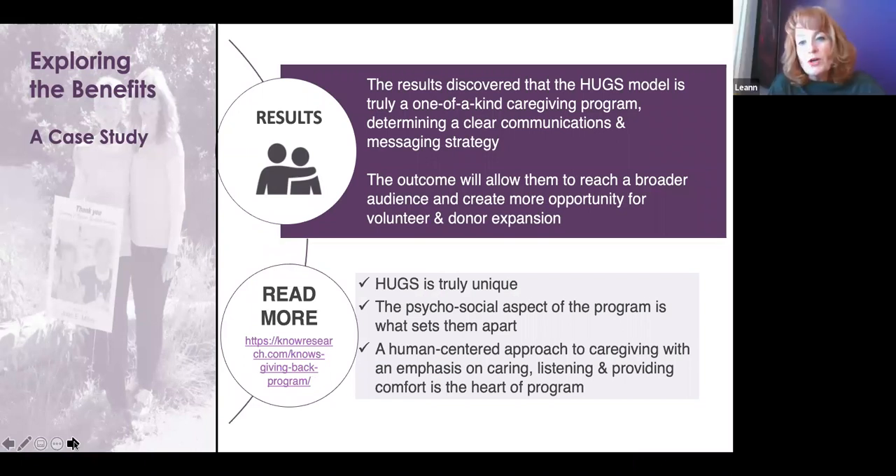The results were pretty amazing. We realized that HUGS is truly a one-of-a-kind caregiving program — there's nothing else like it. The psychosocial aspect of the program is what sets them apart, but most importantly it's a human-centered approach to caregiving with an emphasis on caring, listening, and providing comfort. That is the heart of their program. Once we discovered this, it helped them determine a clear way to get their message across and informed different avenues and organizations to look at to reach a broader audience, creating a bigger opportunity for their volunteers and donor expansion.